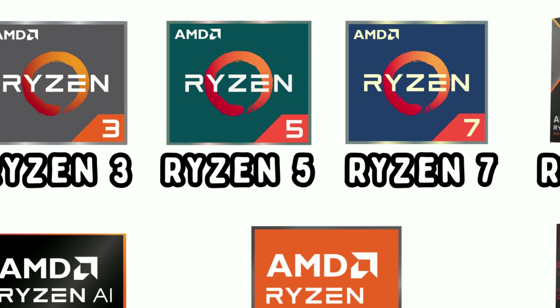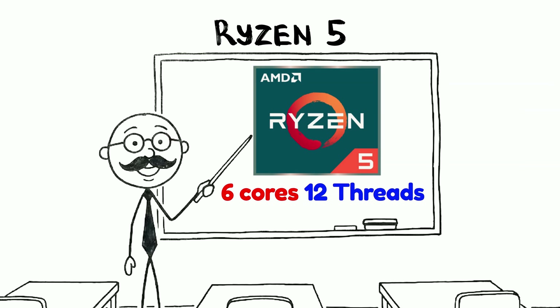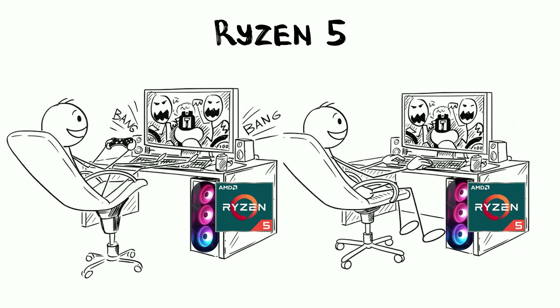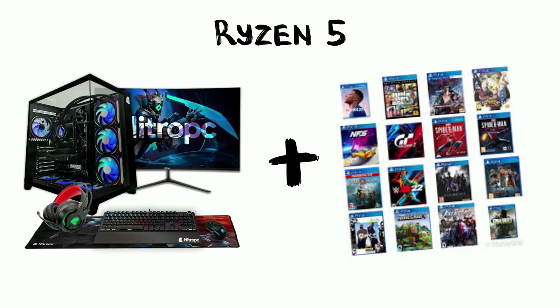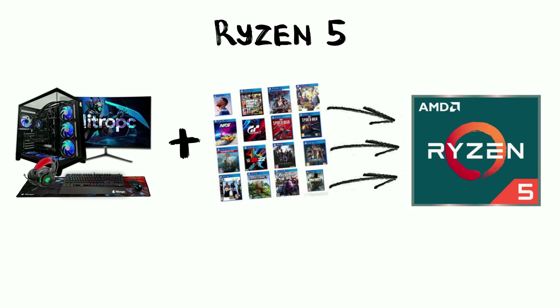Next is Ryzen 5, the people's champion. This is the 6-core, 12-thread middle child that actually made something of itself. It is widely considered the sweet spot for most people, because it's powerful enough for serious gaming and photo editing, but it doesn't cost as much as a used car. If you're building a gaming PC today, this is likely where you'll start.